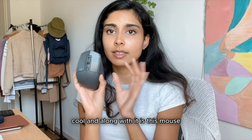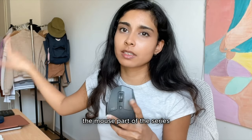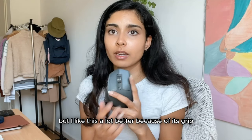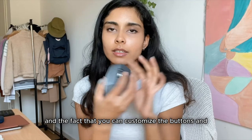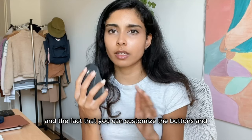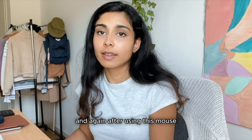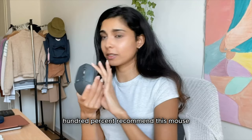Along with the keyboard is this mouse. It's not the mouse that came with the K345 series — I still have that one somewhere in my tech drawer — but I like this one a lot better because of its grip and the fact that you can customize the buttons and how they behave. It's extremely comfortable, and after using this mouse I had no idea how I used any other mouse before. 100% recommend this mouse.